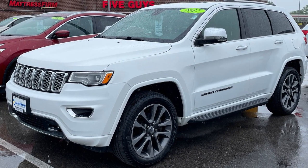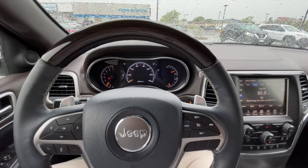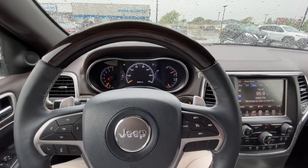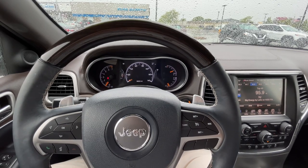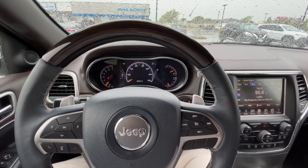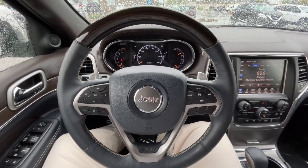I mean, just look at it. It's a rugged yet handsome SUV. Overland is the Grand Cherokee's highest trim level, so it comes with many standard comfort, safety, and convenience features. In addition to that, it's also very roomy, fitting the legs of my 6-foot-4 frame very reasonably.